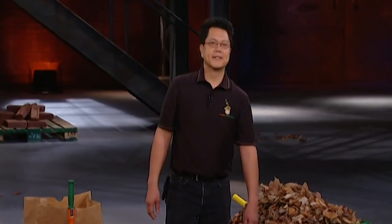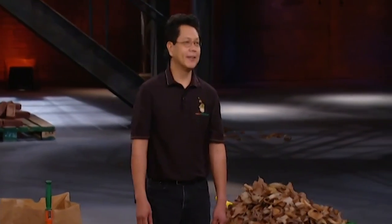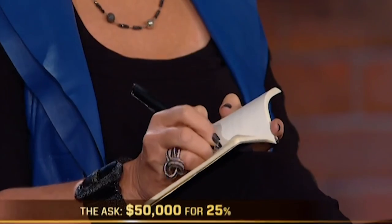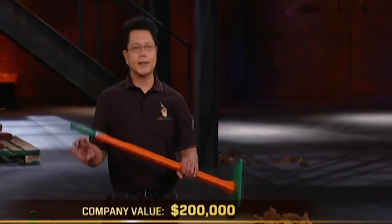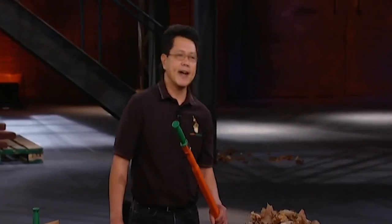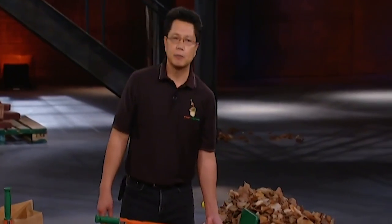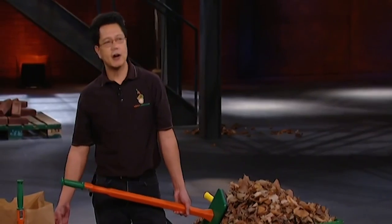Hello, Dragons. My name is Manolo de Leon. I'm from Georgetown, Ontario. Today, I'm asking for $50,000 in return for 25% of my company. I have invented the Leaf Pactor. The Leaf Pactor is a simple, yet innovative, handheld compacting tool that increases the volume of dry leaves in a standard yard waste bag.